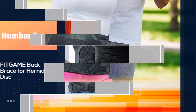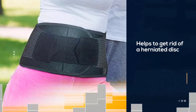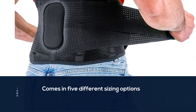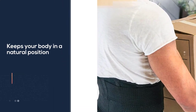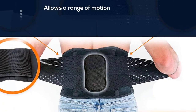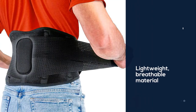Number five: the Fit Game back brace for herniated disc. It helps to get rid of herniated disc, scoliosis, sciatica, and muscle spasm, and comes in five different sizing options. The design allows a range of motion and better support in all conditions. It's made of lightweight breathable material and can easily be put on and off. The adjustable straps, lumbar support pad, and side pocket for reusable gel help with adjustment and back support.